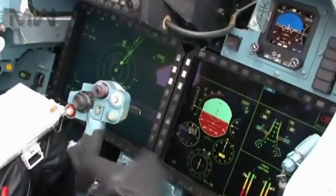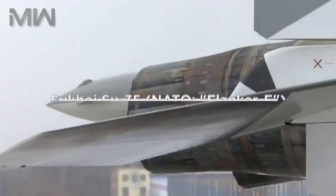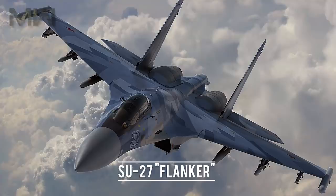Hi, and thank you for joining us again, where today we look at the Sukhoi Su-35. It's the NATO Flanker E, and is the latest variant of the successful Su-27 Flanker family of air superiority aircraft.